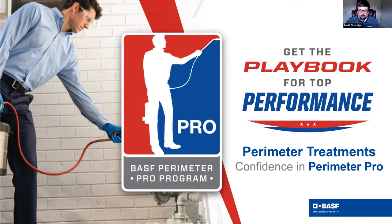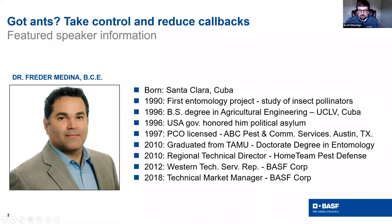Dr. Frederick Medina is going to lead us through the presentation today. He began his first entomology project back in 1990. He received his Bachelor's of Science in Ag Engineering in 1996, and he's been a licensed PMP since 1997, where he worked with ABC Pest. He received his Doctorate in Entomology in 2010 from Texas A&M, then went on to be the Regional Tech Director for Home Team Pest before joining BASF in tech service and now our tech marketing team. Dr. Frederick is an expert in all things pests, specifically ant control for today.